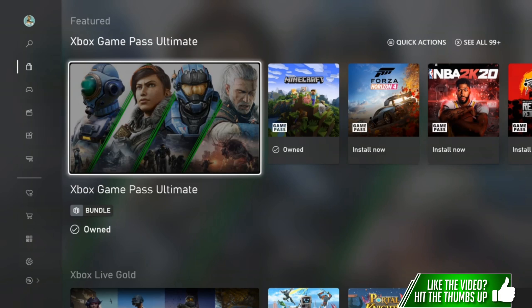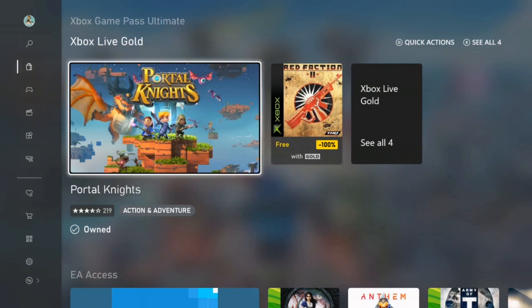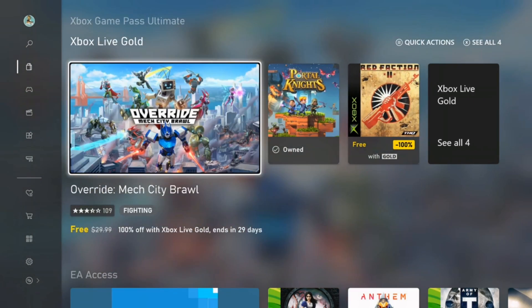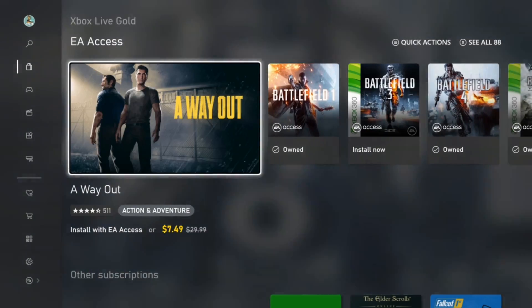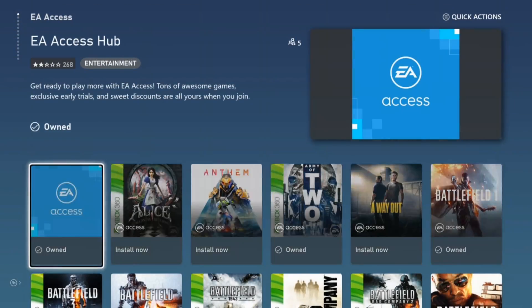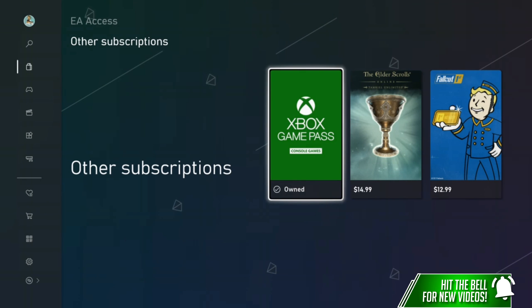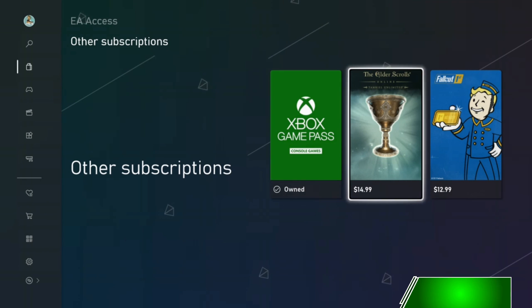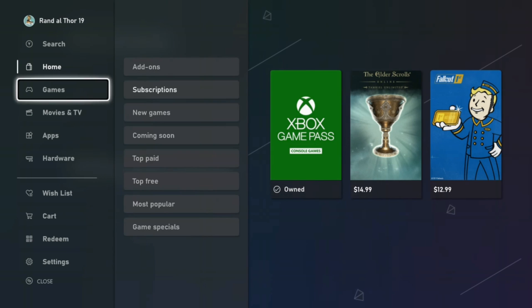Scrolling down to Xbox Live Gold shows the free games — not much to look at there. Scroll down further and there's EA Access with all the games; you can press X to see all of them — quite a lot. Scroll down one more and there are other subscriptions: Game Pass for console games, The Elder Scrolls Online subscription, and Fallout First. Any more subscriptions that are added would be placed here.